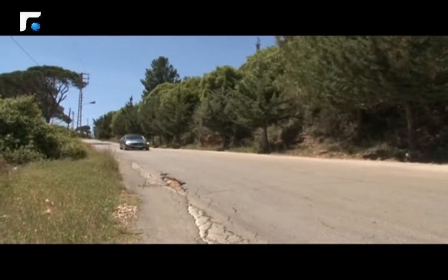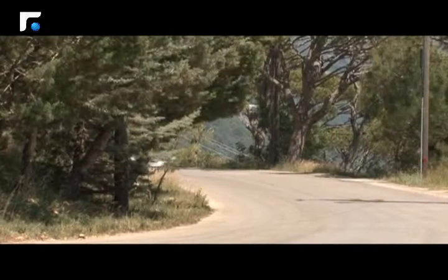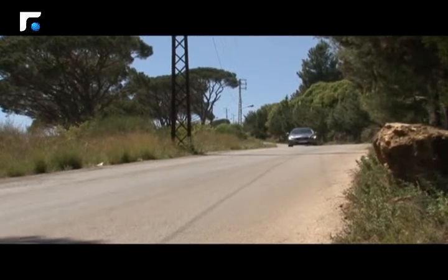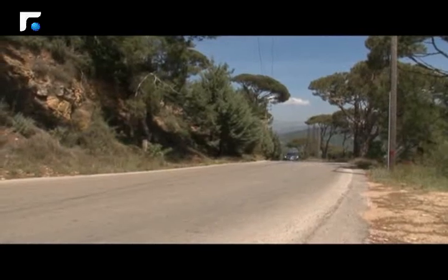تتوفر Infiniti Q50 الجديدة بدرجتين: البريميوم والدرجة الرياضية. تشمل الدرجة الرياضية أسلوب القيادة الرياضي والمكابح الرياضية ونظام التعليق الخاص بالأداء الرياضي. كما تتوفر مزايا السلامة المتقدمة بـ Infiniti Q50 كجزء من باقة التقنيات المتوفرة بكافة الطرازات.